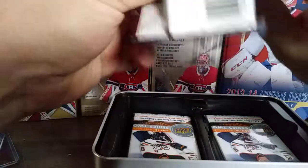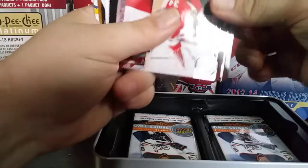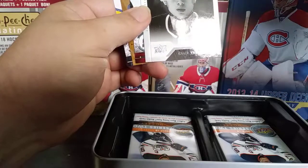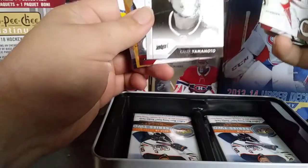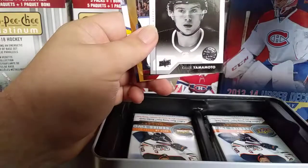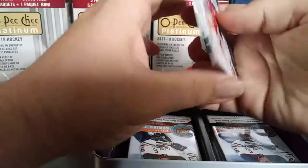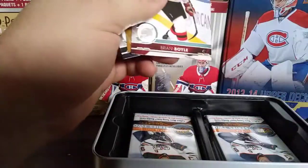Pack two: James Reimer, Justin Williams, Dougie Hamilton, Alex Hemsky, and a Portraits of Yamamoto — not Yakamoto, Yamamoto. First time I saw him play I kept calling him Yakamoto, but his name is Yamamoto. Good young prospect here in Edmonton, so that's a pretty sweet pull. Also Brian Boyle, James Neal, and Henrik Lundqvist.